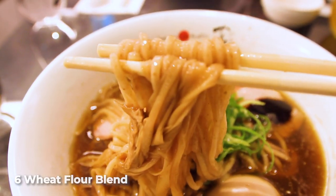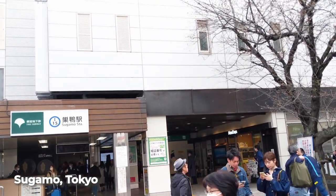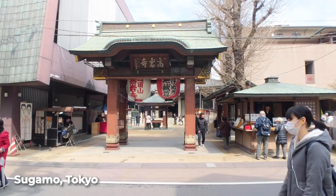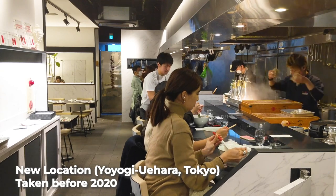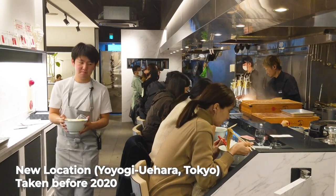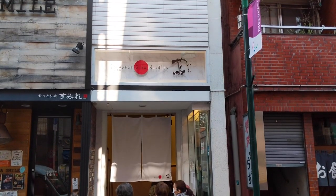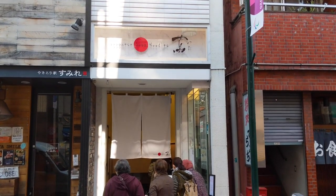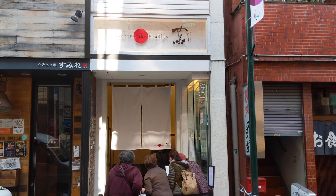Tsuta used to be in Sugamo where they didn't have a lot of space, and the lines got so bad they created a ticket system — you'd go early in the morning and get a ticket to come back later. However, they more recently moved to the Yoyogi Uehara neighborhood to a much bigger space, and they no longer use that ticket system. Basically, you just line up, and it could be a long wait — sometimes two hours — but because they have a bigger space, they can serve more people at once. The ramen is excellent; they got a lot of hype well before they got the Michelin star.